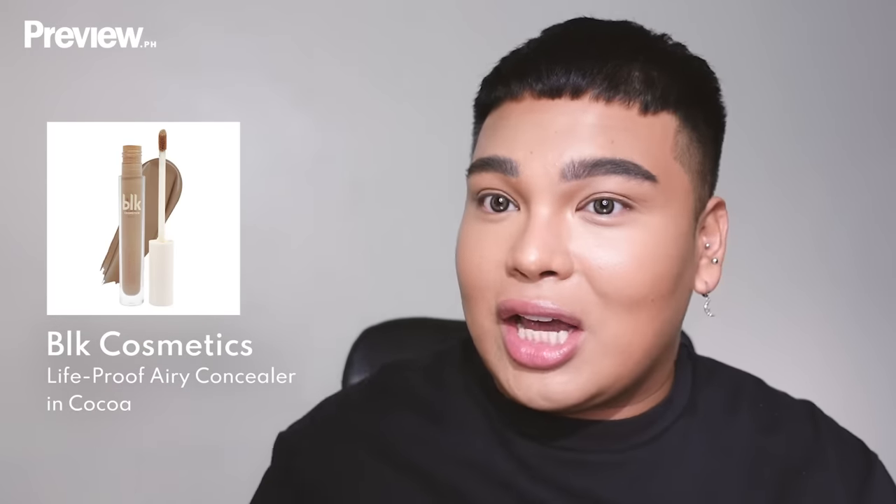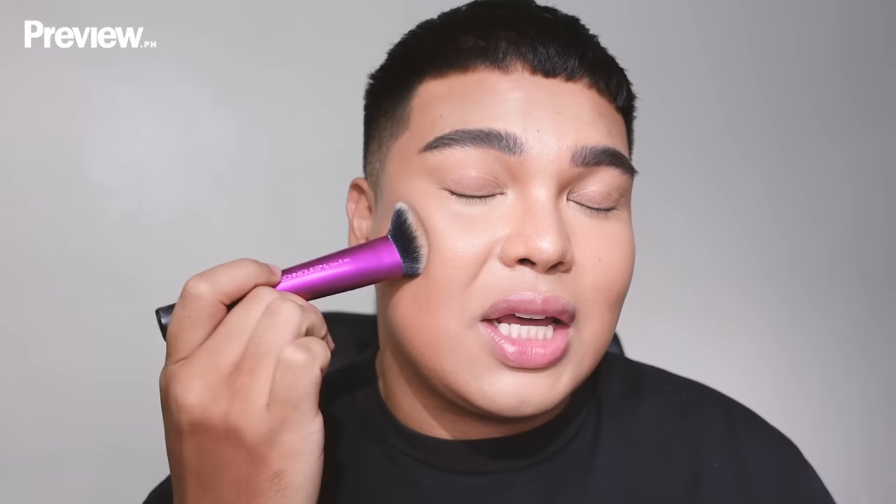I'm using the BLK Life Proof Airy Concealer in Cocoa and a Real Techniques Sculpting Brush — both gifted. I start high up, directly below my cheekbone, tapping the product so I don't disturb the foundation underneath. I bring it slightly toward the nose for a slimming effect. I also contour my double chin right under the jaw, and my forehead close to the hairline.